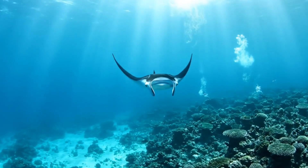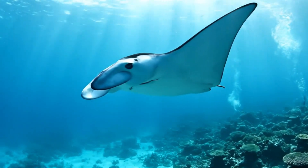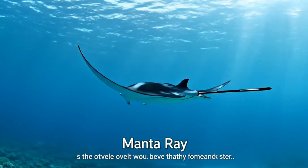Look, a manta ray! It has large flat wings, gliding through warm tropical oceans like Hawaii.